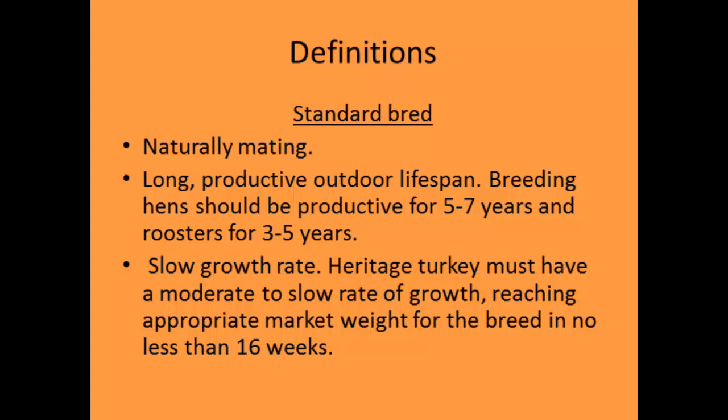Let's go through some definitions. You'll hear the term 'standard bred,' which means a naturally mating turkey with a long, productive lifespan and slower growth. Most of the growers I work with are raising a standard bred turkey. Most aren't raising a broad-breasted white on farm because those birds don't naturally mate and don't have a really long life — similar to how Cornish Rock broiler chickens may or may not thrive in a small farm environment.